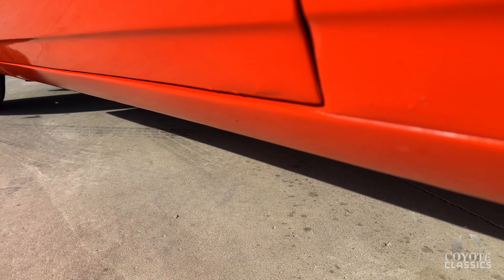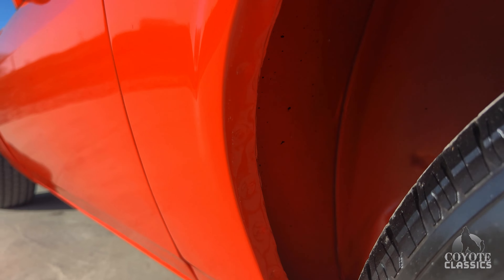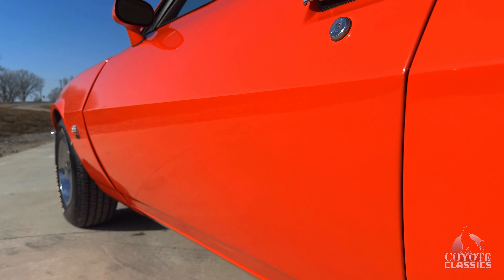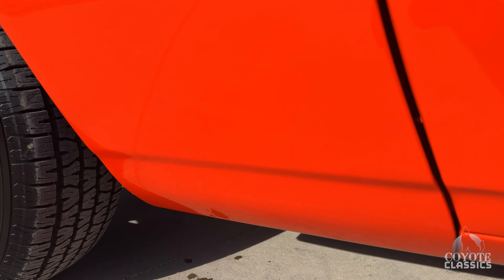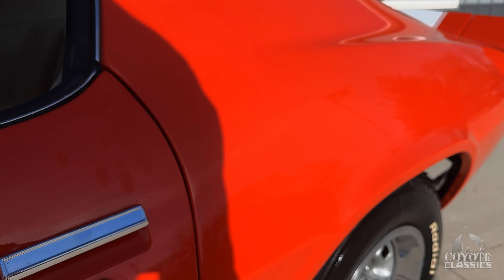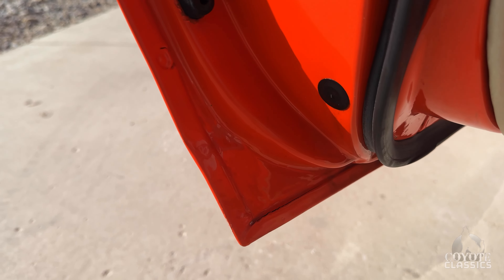Bottom of the door fits nice. A couple tiny little specs — a couple of dirt specs on that lower quarter. You can see the pinch welds. I don't really see much for chips anywhere on it. Lower fender's great — there's one chip right there. Door handles are great. Felts, corner of the doors are rust free.